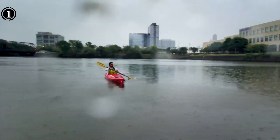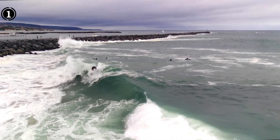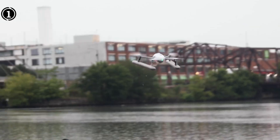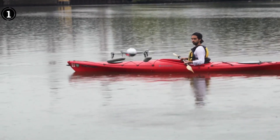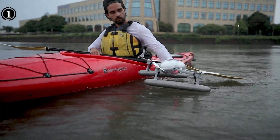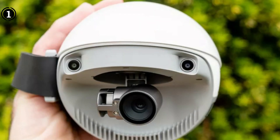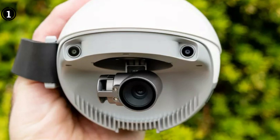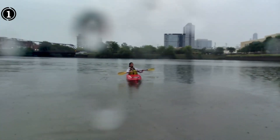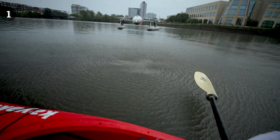When compared to peers in its waterproof drone category, the Power Vision Power Egg X shines brightly courtesy of its remarkable long-range capabilities and high-caliber footage. While its price point might surpass that of some alternatives, the amalgamation of durability and cutting-edge features positions it as a judicious investment for those seriously inclined toward aerial photography and videography. If your quest is for a drone that thrives in challenging environments while consistently delivering stunning footage, the Power Egg X undoubtedly merits contemplation.